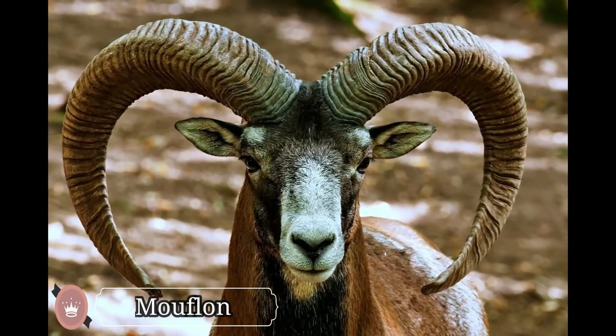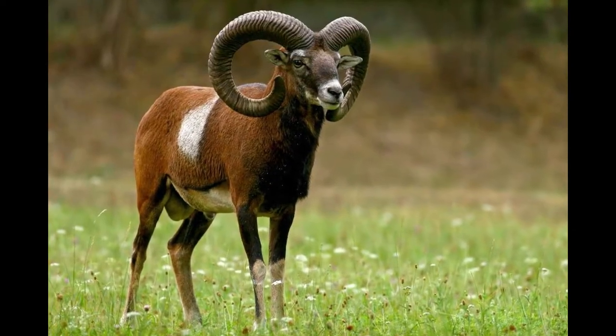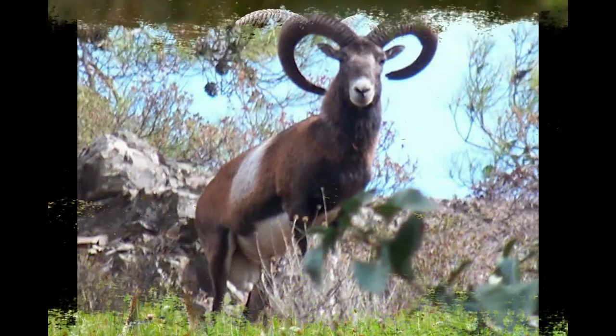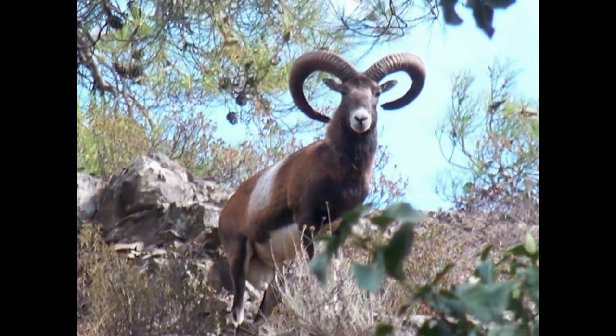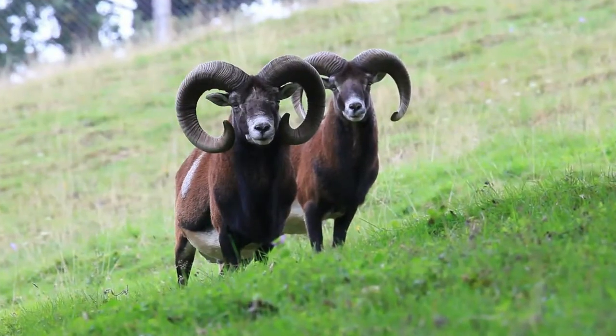Mufflons are one of the members of the wild sheep family, found across Iran and Iraq. The male mufflons have attractive large curved horns, with an average length of 25 inches. The horn also grows throughout the life of a male mufflon.